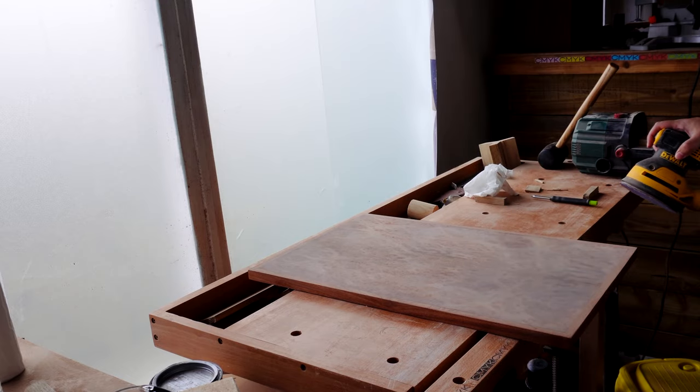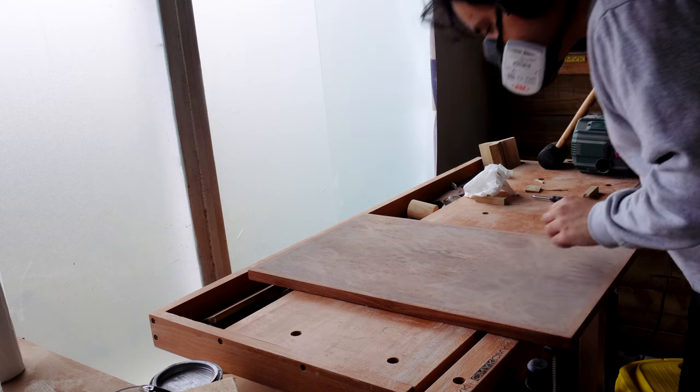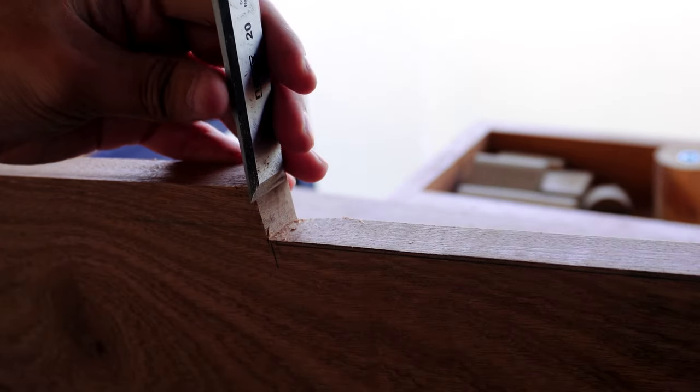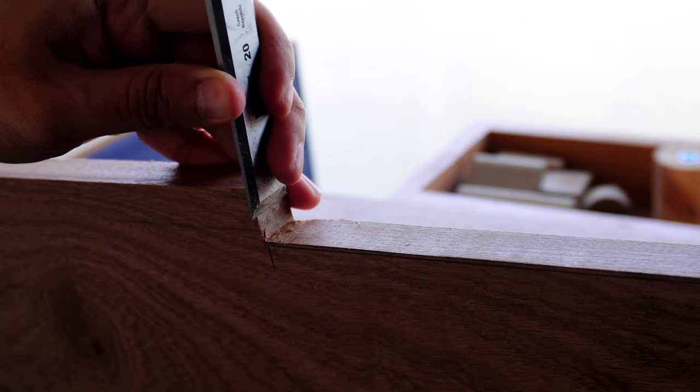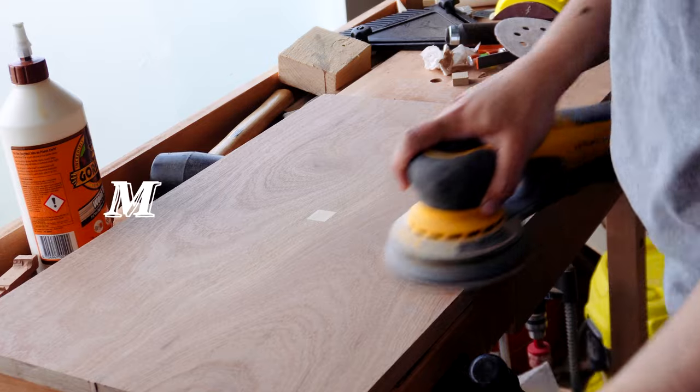Since I opened my workshop, my process isn't just about drawing anymore — it's also about making. As you start constructing, you'll uncover new insights that may change your approach or improve the final product, because each time you make, you learn.